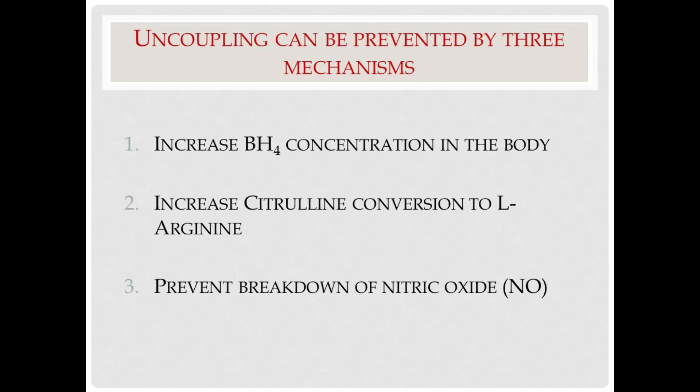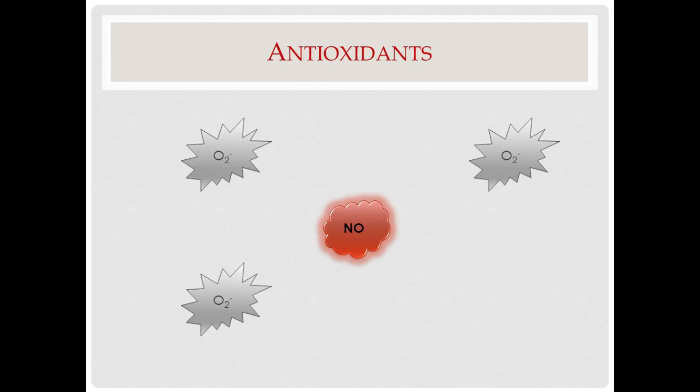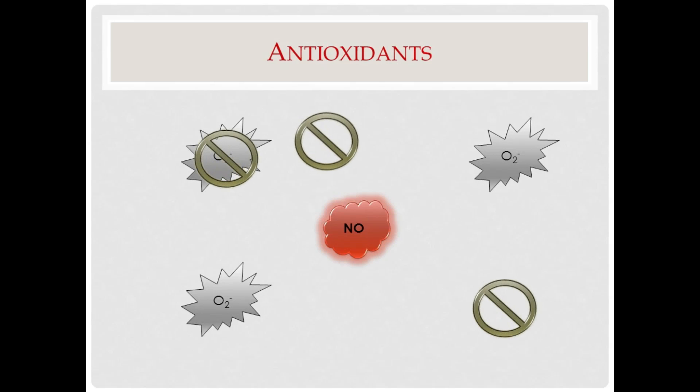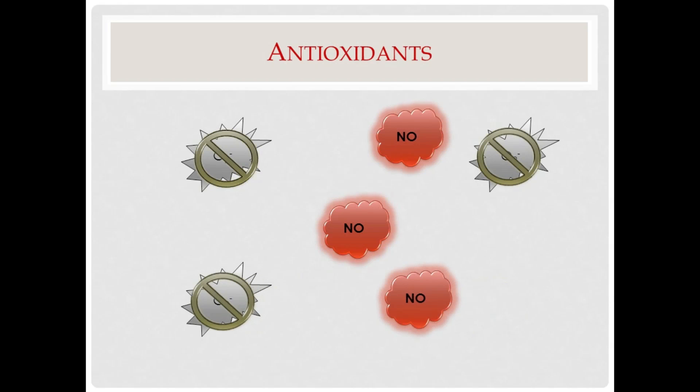You can prevent the breakdown of nitric oxide simply by adding antioxidants. In this illustration, we have nitric oxide shown as a diatomic gas, and around it we have oxygen free radicals. The green signs are symbolic of antioxidants. As the antioxidants increase in concentration, they block the O2 radicals, and without the reaction to destroy them, nitric oxide levels increase. A simple addition of antioxidants — whether it is vitamin C, vitamin E, alpha-lipoic acid, L-carnitine, etc. — increases the half-life of nitric oxide, not by increasing production, but by salvaging what nitric oxide is produced by preventing the O2 radical from destroying it.